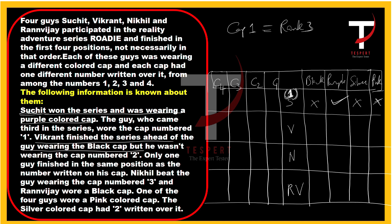So Vikrant must be ranked either two or three. Since Suchit ranked first and wears a purple cap, Suchit shouldn't wear cap number one (cap one goes to the person ranked third). Vikrant wasn't wearing cap number two — so cancel cap two for Vikrant.